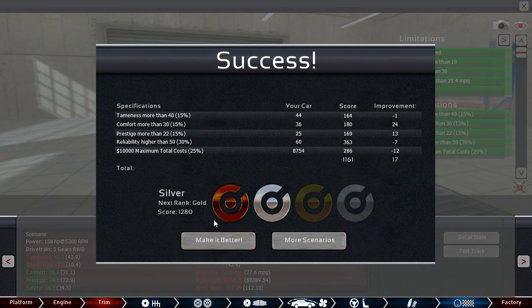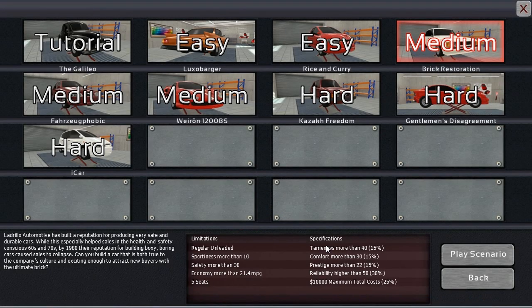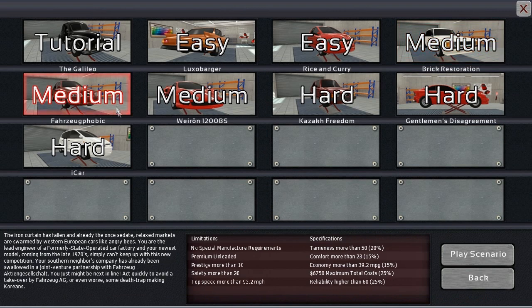That wraps up yet another scenario. This one was rather difficult — it's a medium difficulty one, so it's going to be a little more challenging. And it's just really a genre of car I don't particularly know a lot about. Hopefully I learned something along the way and will be better for the next one. The next scenario looks like kind of the same era — early 80s. As always, thanks for watching, and I'll see you next time.